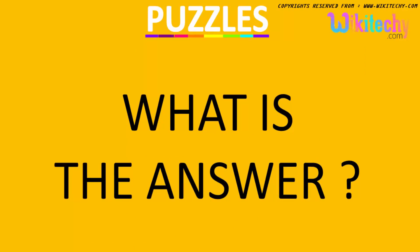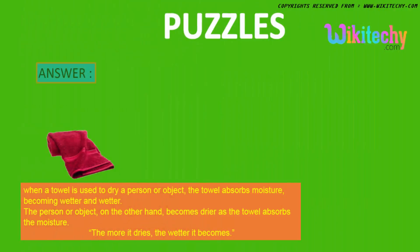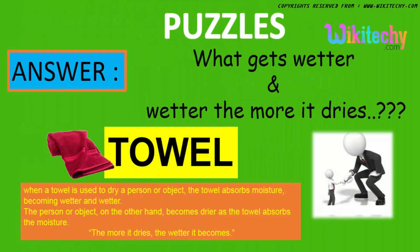The answer is a towel. When a towel is used to dry a person or object, the towel absorbs moisture — what gets wetter, becoming wetter and wetter. The person or object, on the other hand, becomes drier.